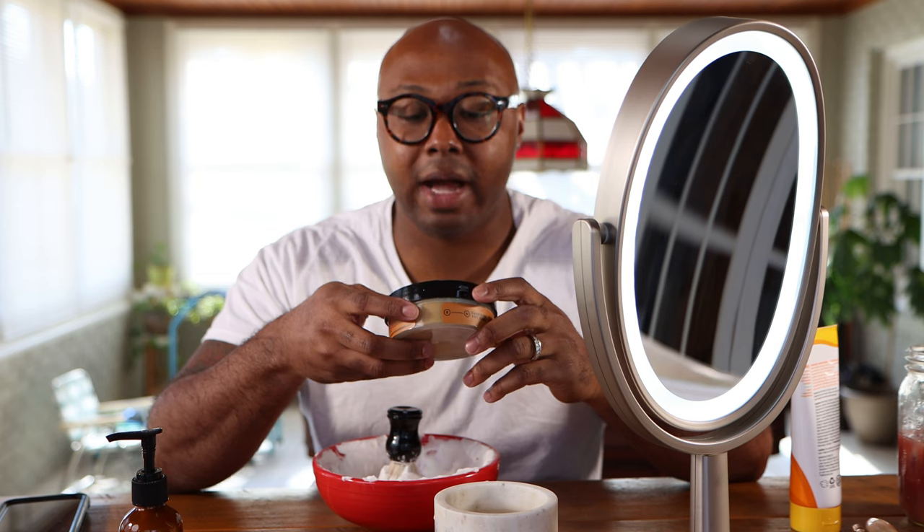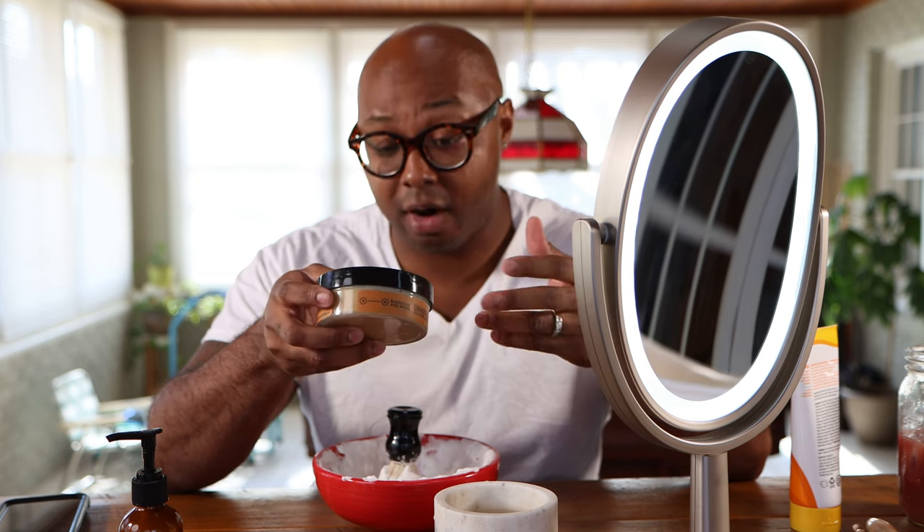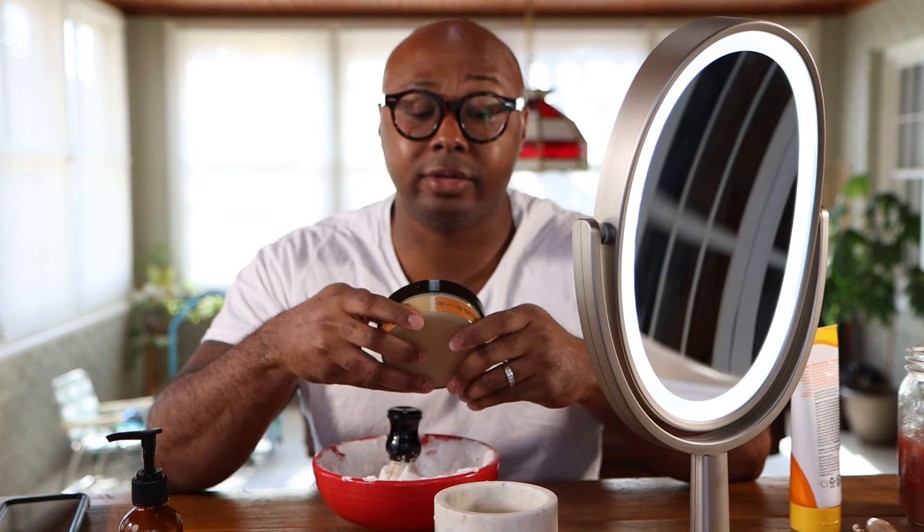YouTube, what's going on? It's your boy Raw and Real, aka Double R, back in the building with another shave video. Today we're gonna be reviewing and showing you guys a very special one that I think might be my favorite soap in my collection. We're gonna be looking at Barrister and Mann's Nordist — y'all hang tight, stay tuned.